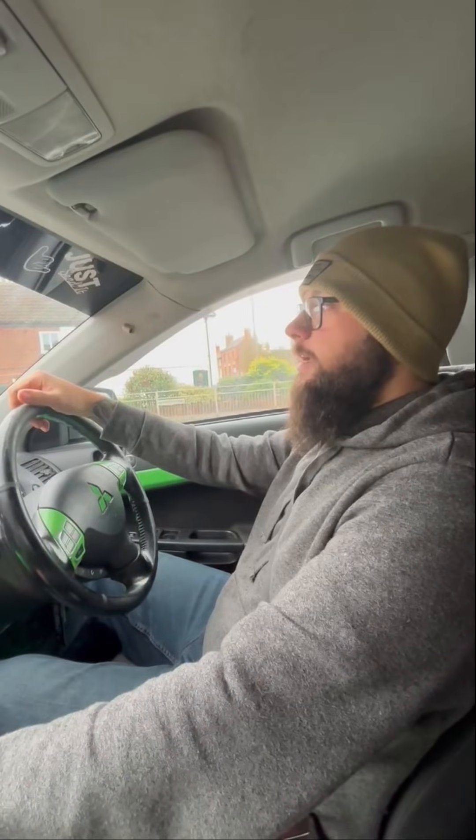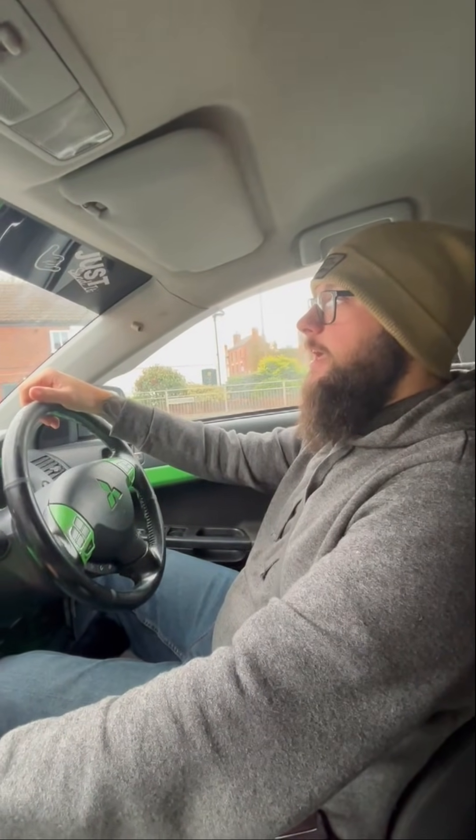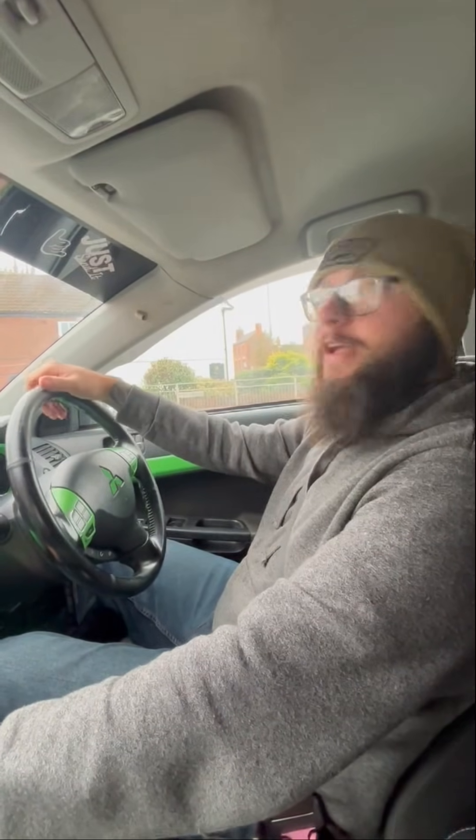Hey guys, so we're heading to the Midlands Entomology Show. We're going to try and get some good footage and show you what it's like inside. If we buy any specimens, we'll show you what we get. This is about our fifth trip to the show — enjoy!